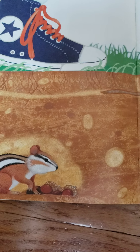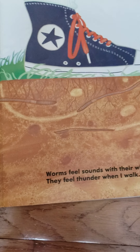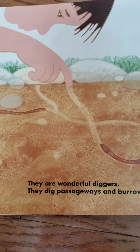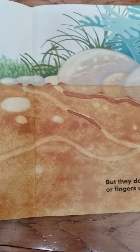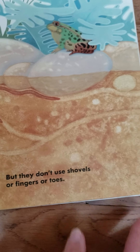Worms feel sounds with their whole bodies. They feel thunder when I walk. They are wonderful diggers. They dig passageways and burrows, but they don't use shovels or fingers or toes.